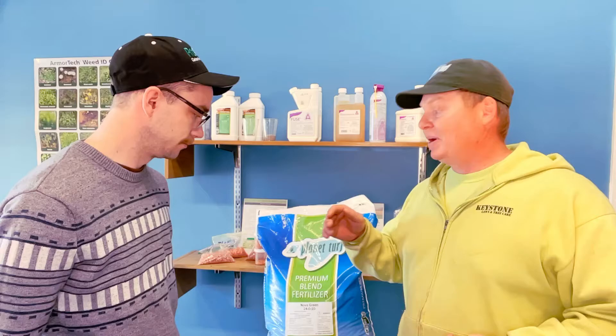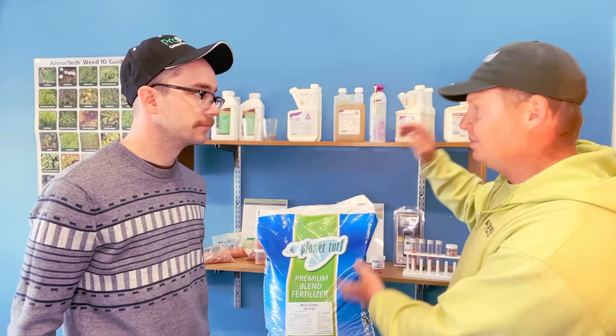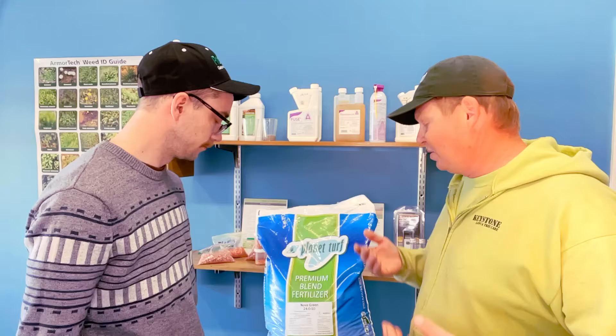A lot of this stuff is kind of going over my head, so that's why it's important to come down and talk to these professionals. It's a win-win — you come in here and they can tell you a lot about what this stuff means. Maybe I don't understand every single thing Jordan is talking about, but he can sell me the correct product given the time of year. I can come to Jordan and say hey, I'm having this problem with a yard — what can I do? And he can say buy this product, and away I go.